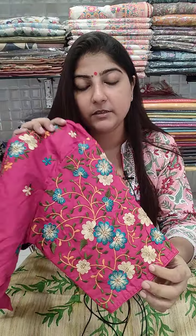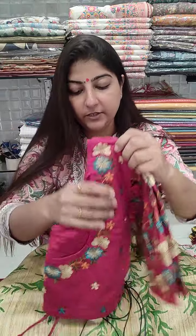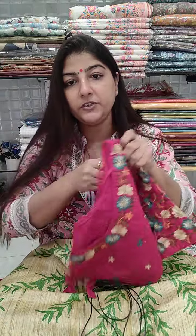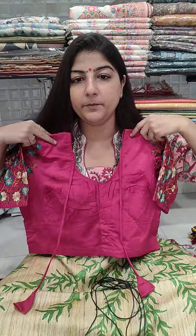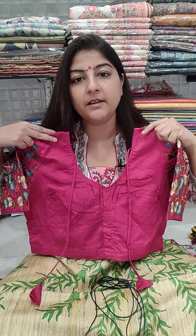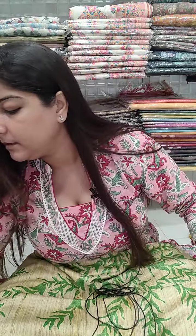Next blouse is on rani magenta pink color with embroidery on the sleeve. It is 15 inches long, U-shaped front and back, on cotton satin or malai cotton material, normal front open choli cut pattern. Chest size 32, 34, and 36 can book this blouse. Price is 685 plus shipping.